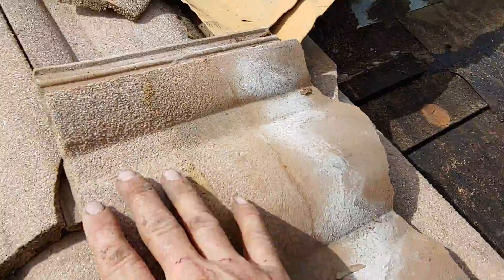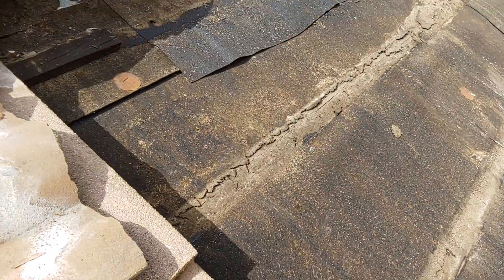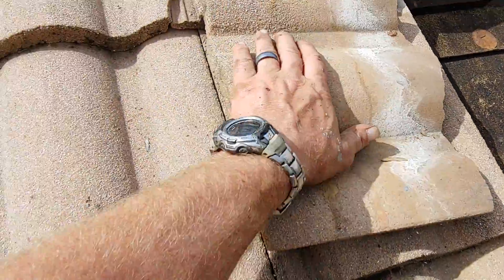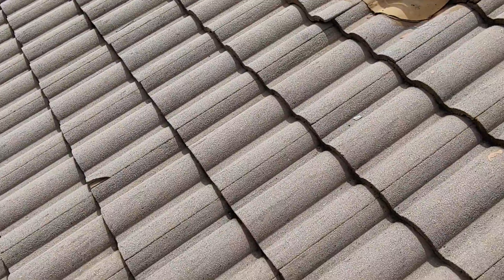A lot of that sand then came in and sat on the backs of the battens and rotted out the roof. So you actually have multiple issues. One is the tiles are weaker — you can see on this roof so many are broken and cracked. A lot of the strength and rigidity of the tile has been lost from the Portland cement being gone.